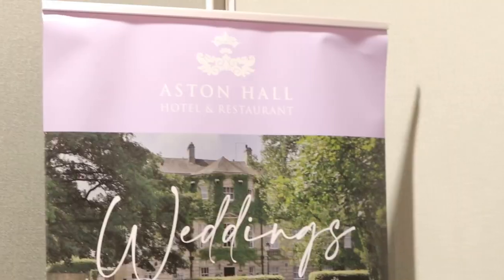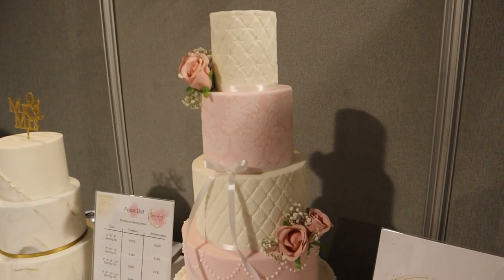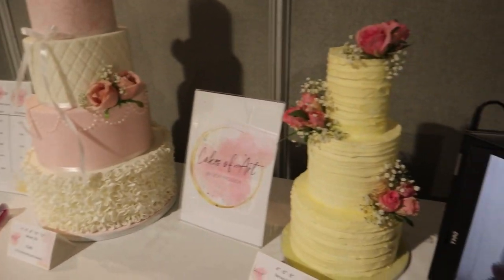There are a few venues here already, but here's going to be the greatest recommendation of them all — because I actually get married next month and I'm getting married at Aston Hall, which is right there! They also have Hellaby Hall as well. We've got some more cakes here — out of the three here, this is probably my favourite design — Cakes of Art.